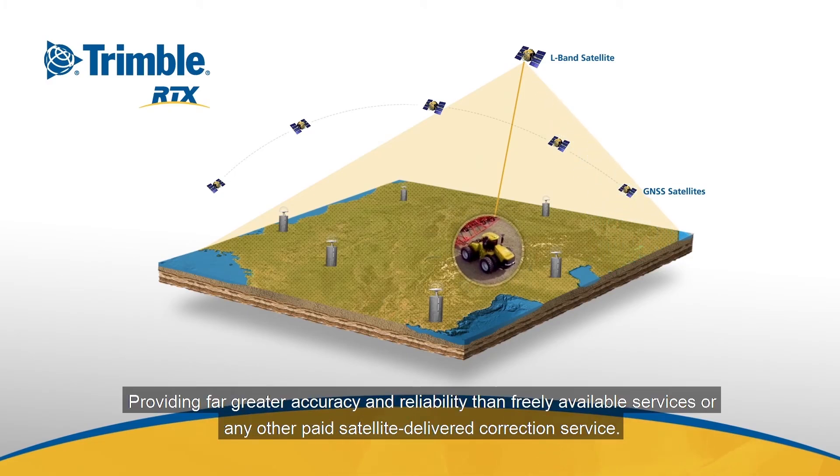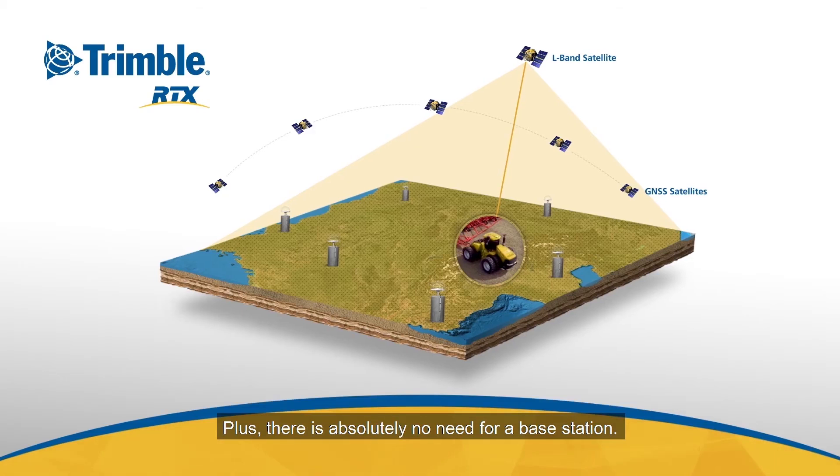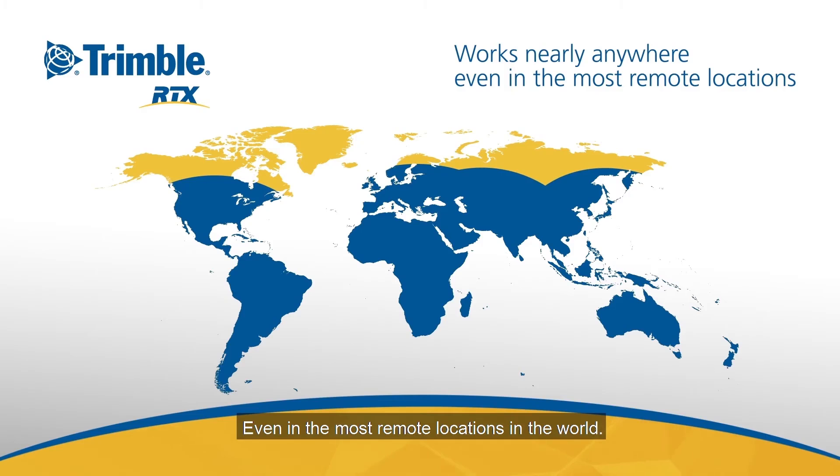Trimble RTX provides far greater accuracy and reliability than freely available services or any other paid satellite-delivered correction service. Plus, there's absolutely no need for a base station. And because it's delivered via satellite or over the Internet, Trimble RTX works nearly anywhere, even in the most remote locations in the world.